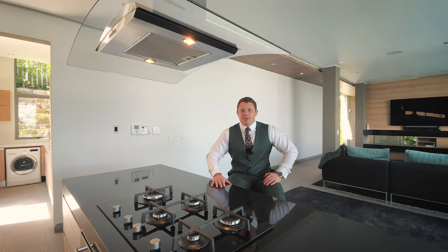Ladies and gentlemen, it's a pleasure to present to you number 25, Central Drive, located in Camps Bay, Cape Town, South Africa.